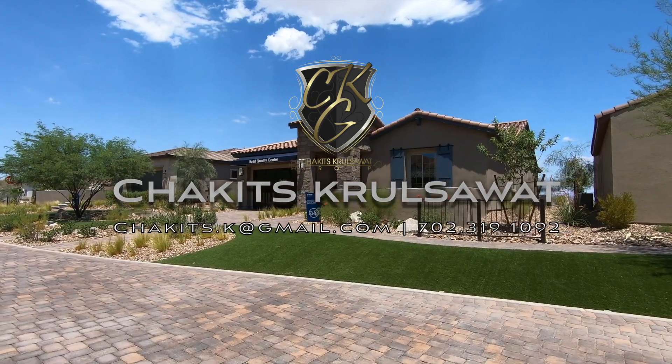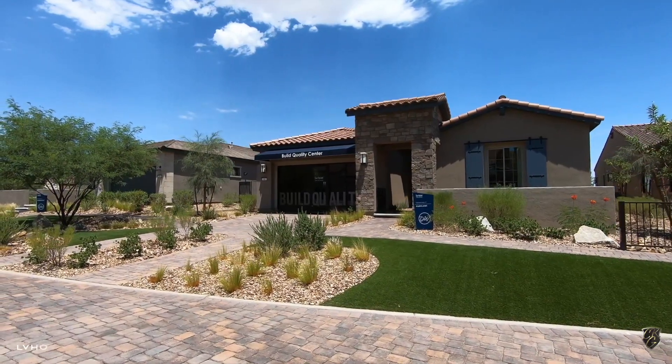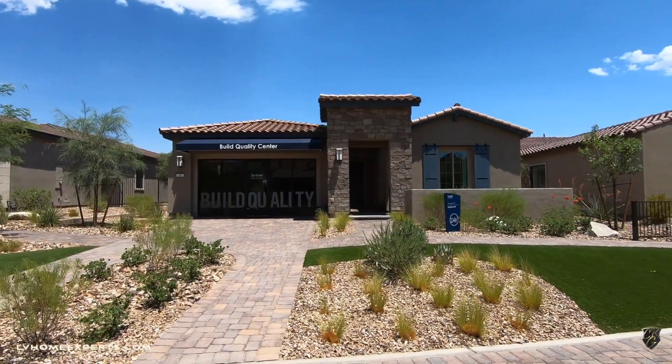All right, what's up everybody, another day another video tour. If you guys are just tuning into this channel for the first time, hit that subscribe button. My name is Chuck, it's Cruse with Simply Vegas.